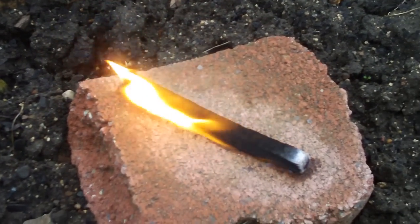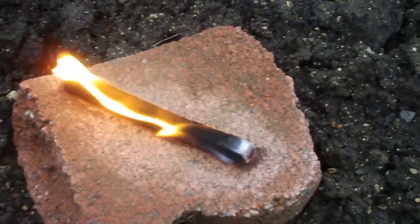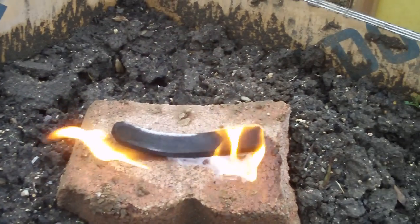Neither one of these have been broken up or pieced out, and again they were just lit with a lighter without any type of tinder at all.